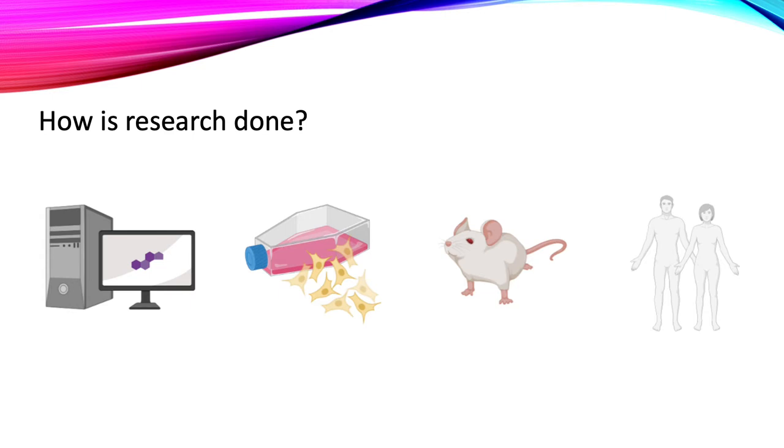There are of course ethical issues to animal testing, which is why researchers have been developing ways to limit the use of animals in research. One of the solutions they have come up with is to use organoids.